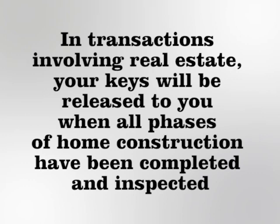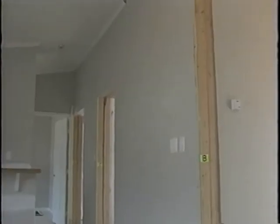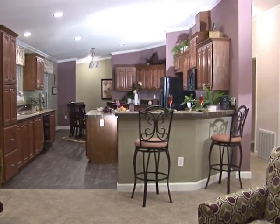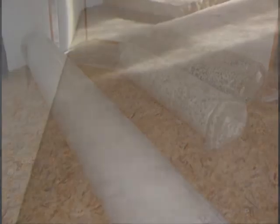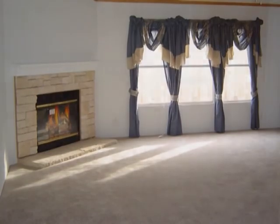Keys will be released to you when the home installation is 100% complete and the third-party inspection has been performed. In transactions involving real estate, your keys will be released to you when all phases of the home construction have been completed and inspected. The interior trim and finish operation varies greatly depending on which home you've selected. Single section homes usually do not require an interior trim and finish operation. In multi-section homes, the interior trim and finish operation usually takes place within 10 business days after the exterior installation is completed and notification of utilities being turned on.